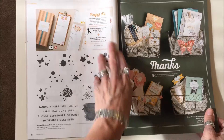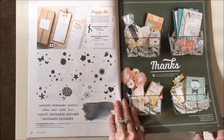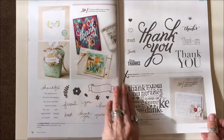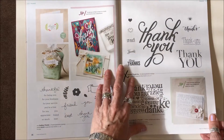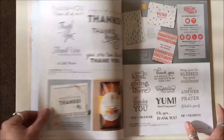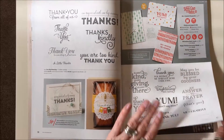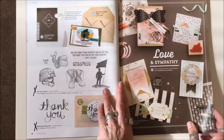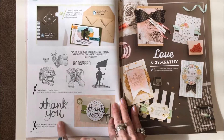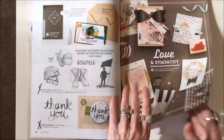The Birthday Calendar Project Kit is gone. On the next page, the large Thank You stamp set is gone. Everything's staying on the following page. On page eighteen, For Your Country and Watercolor Thank You are both gone.